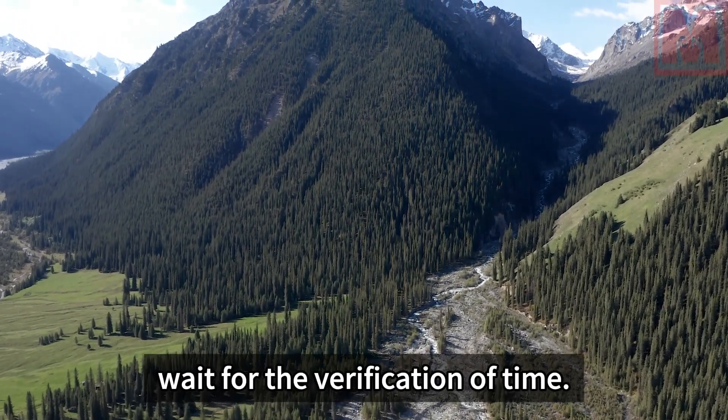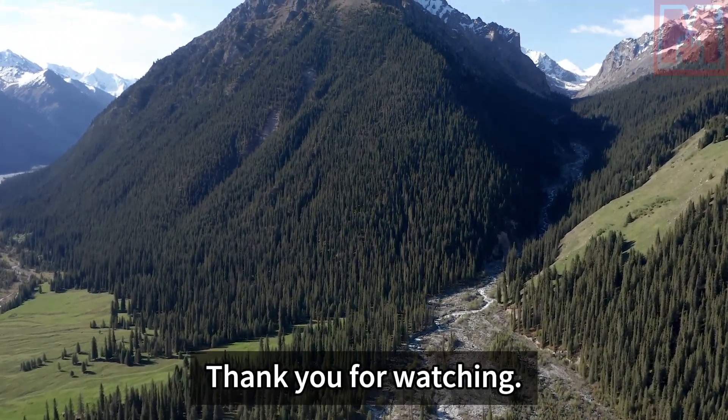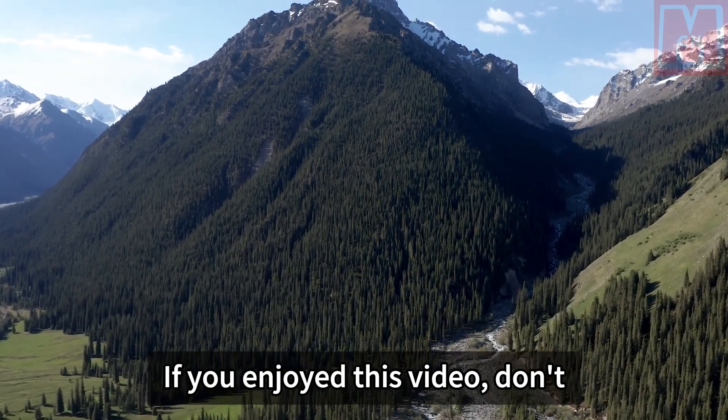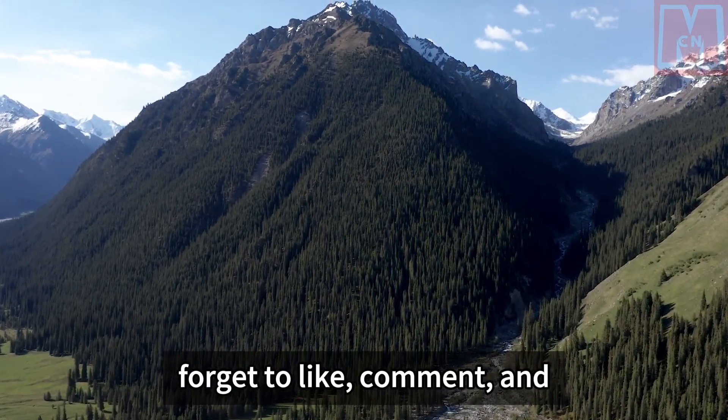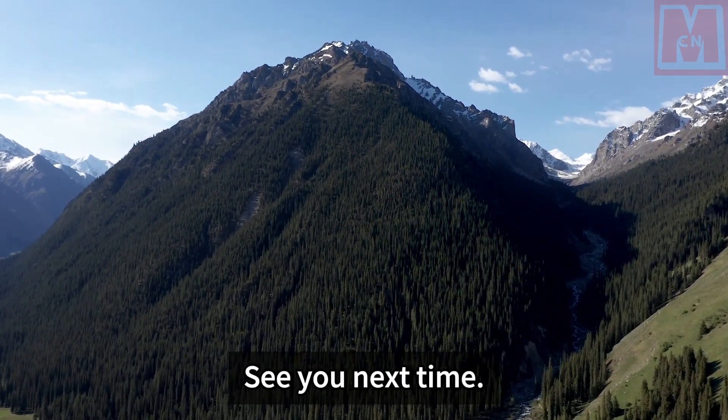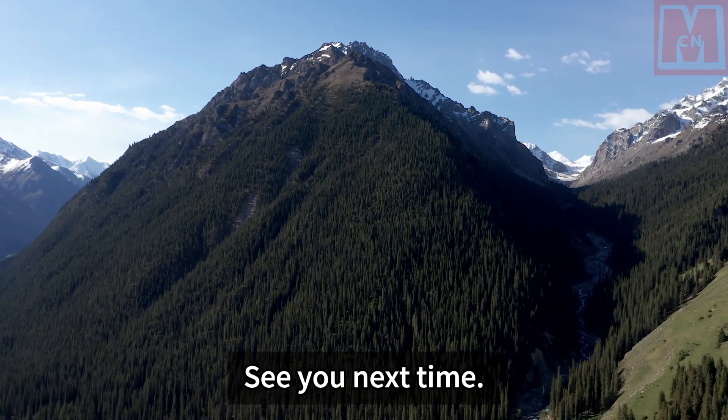Whether it is good or bad to build such a grand canal, we can only wait for the verification of time. If you enjoyed this video, don't forget to like, comment, and subscribe to our channel for more great content. See you next time.